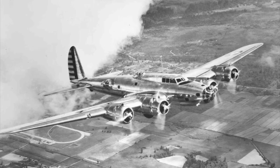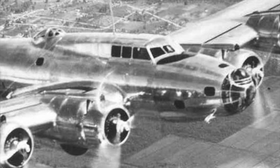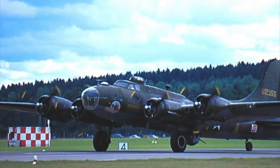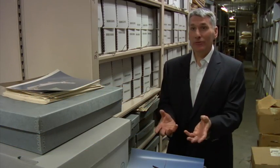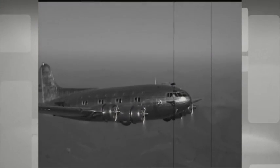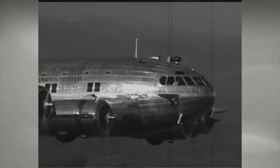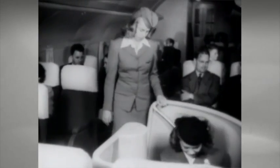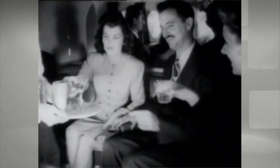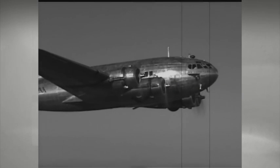Boeing needed an answer, and found it in the recently introduced Model 299, a four-engine bomber that later became the B-17. Boeing engineers turned that into a passenger airplane, building a bullet-shaped, cigar-shaped fuselage that could be pressurized. Born was the Boeing Model 307 Stratoliner, and it was that ability to pressurize the cabin that created a level of comfort that hadn't yet been experienced on passenger airplanes.